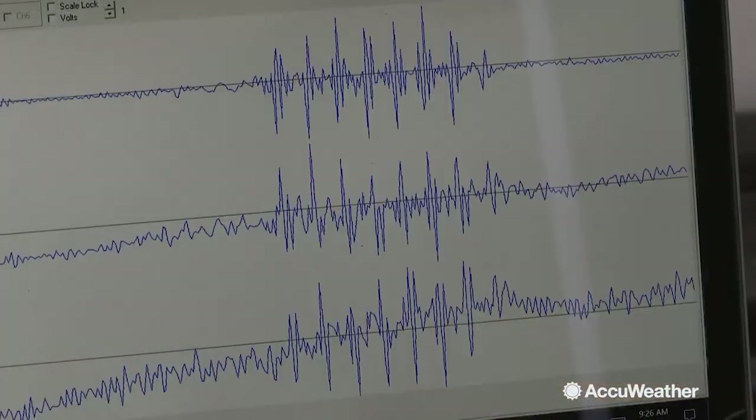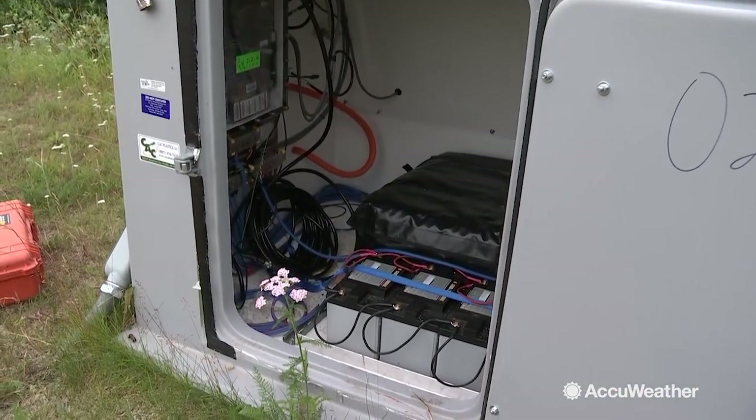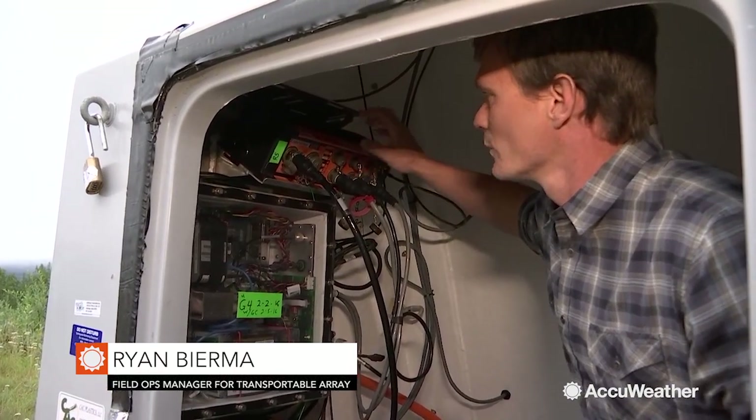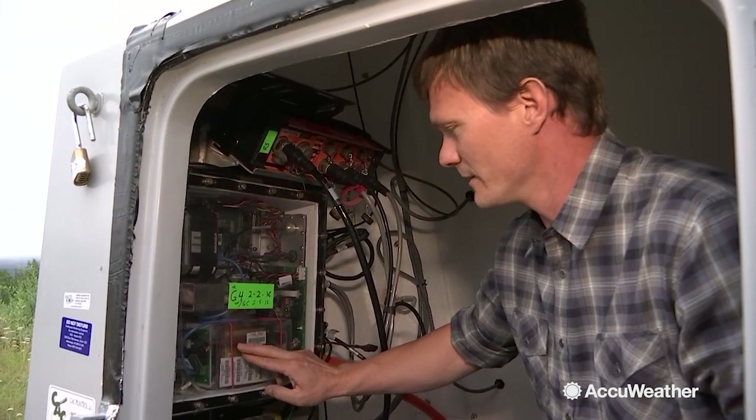The seismometer transmits very important data about earthquakes to the monitoring equipment inside the seismic station. Seismic data will come in from the sensor, get run in through here, and then it actually gets recorded to memory down in this little box here.